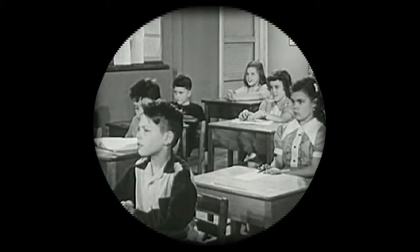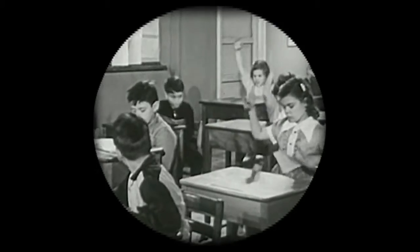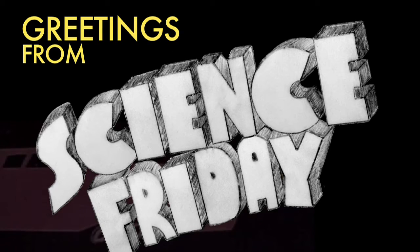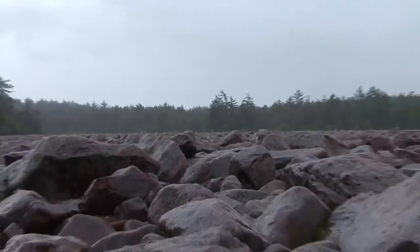Summer is around the corner, but that doesn't mean the learning has to stop. Science Friday is taking you on a field trip. Forget the water park — we're going somewhere monumental: Hickory Run State Park in northeastern Pennsylvania, to see where boulders are born.